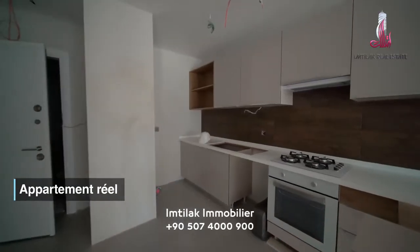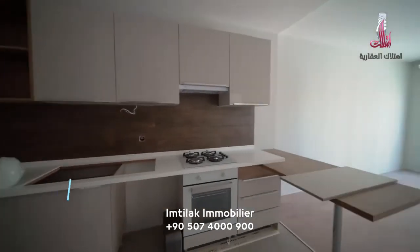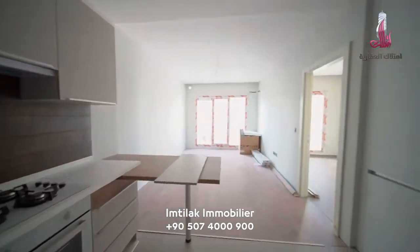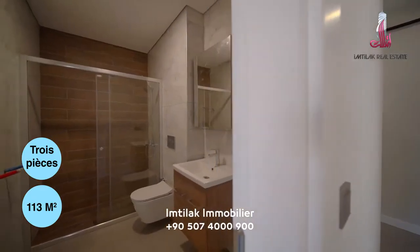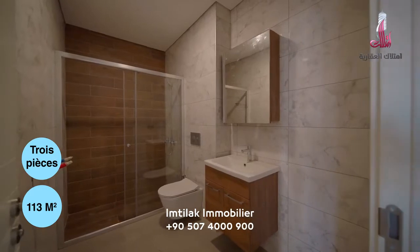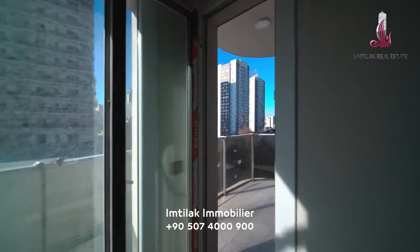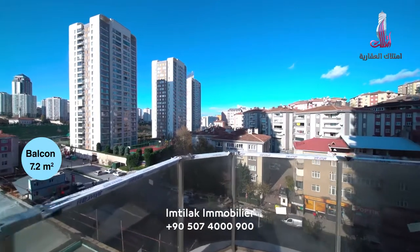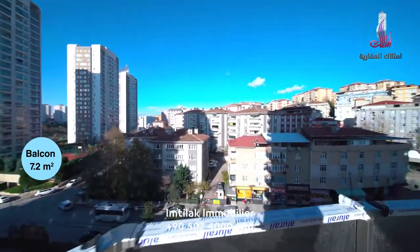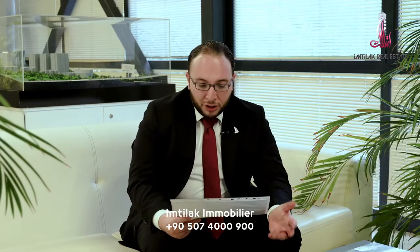We are going to look at an apartment whose floors and walls have been finished by the construction company, to see how the apartments will be delivered and at what level of finish. The surface of this apartment is 113 m², while its net surface is 78 m². It has a balcony of 7.2 m² and two bathrooms: the first is in the master bedroom with a surface of 3.3 m², and the second is 4.8 m². The master bedroom is approximately 14.8 m², while the children's room is 9.5 m². The kitchen is 9 m² and the living room is approximately 19 m².